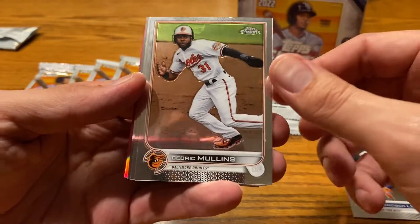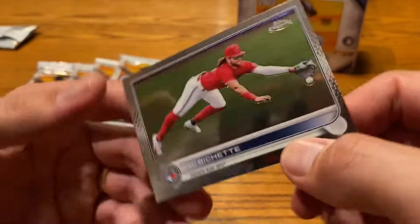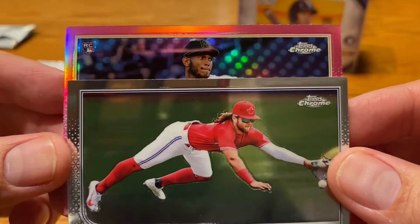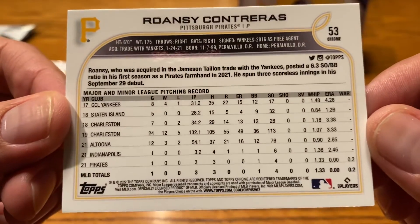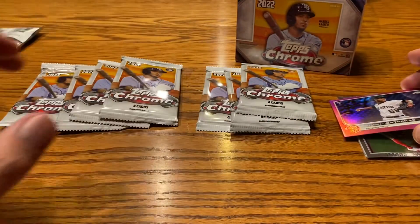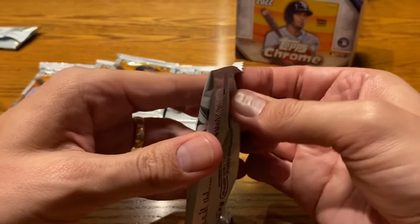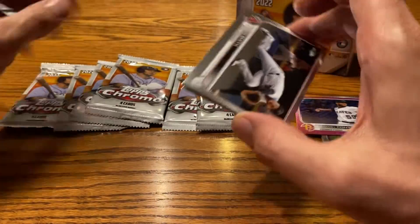We got Lindor, Cedric Mullins — who was all over my Topps Gallery box — Kirilov, and a Beau Bichette diving for a grounder. Our pink parallel is a landscape card — that is Roansy Contreras. Very, very talented. Pittsburgh managed his innings this year, sent him down to the minors not because he was bad, but just to manage his workload. He would only throw four or five innings. I had him on my fantasy team with all the YouTube guys and hung on to him all year even when they sent him down because I knew he was that good.